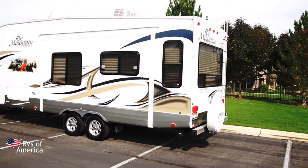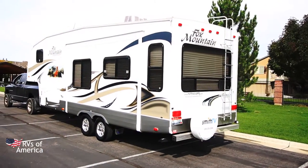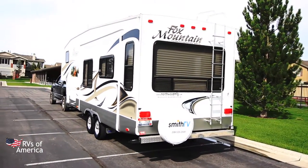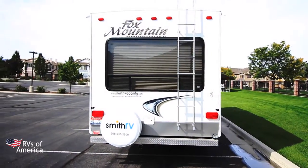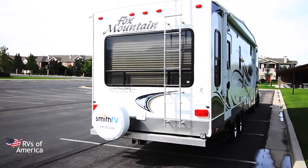As we come around towards the back, you'll notice we have a full-size spare tire. We have our ladder for roof access, and a nice big window in the back to let in lots of sunlight.